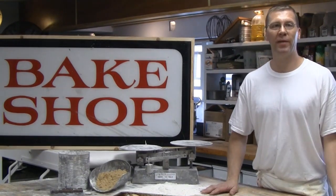Welcome to John Williams European Pastry Shop. My name is Joe Frambach and I'm a third generation baker.